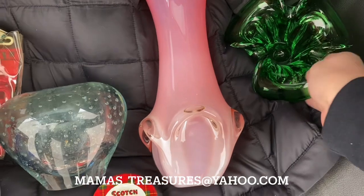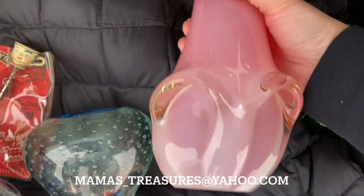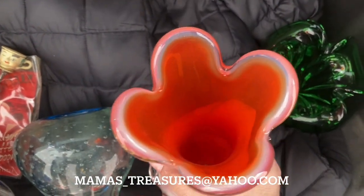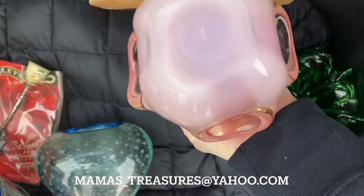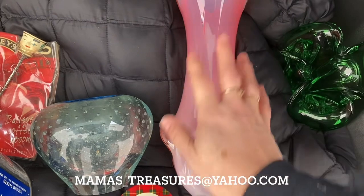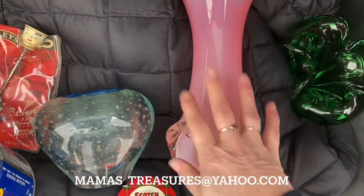And we got this vase. It has a pearlescent pinky on the outside and it's orange from the inside. Look how pretty it is from the top — so gorgeous. He said he thinks it's from the fifties. It's a beautiful, heavy piece of glass, great quality. It does not glow — he assured us it did not glow.